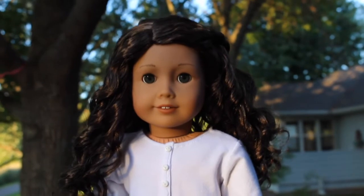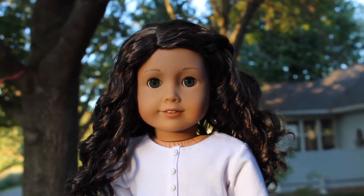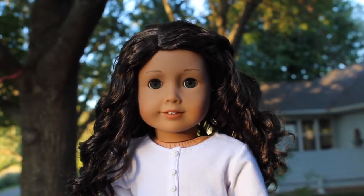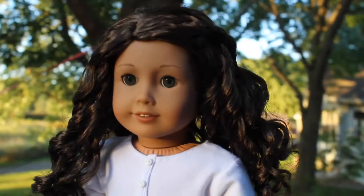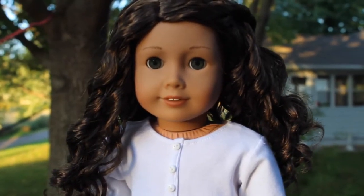Hey guys, welcome back to my channel! Today I'll be showing you what a few of my dolls are wearing this fall. I hope you guys enjoy this video, so let's get started. We'll start off with Charlie.